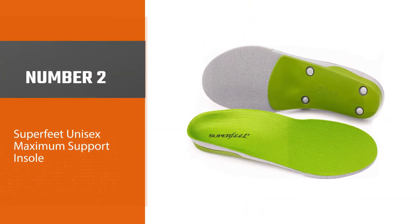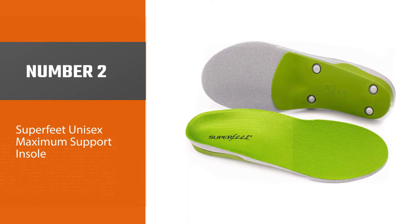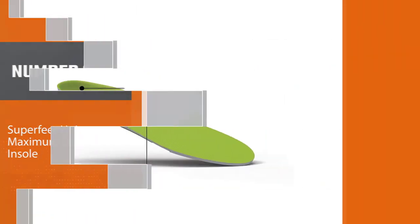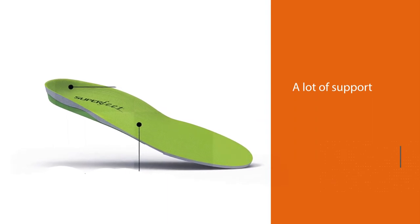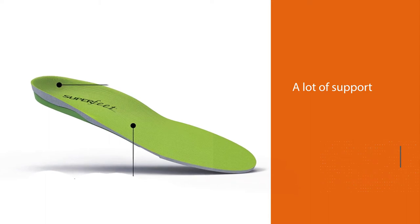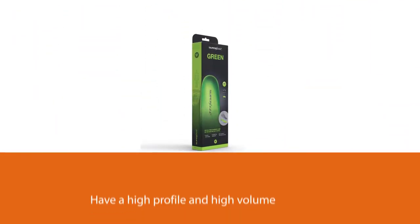Number two: Superfeet Unisex Maximum Support Insole. These insoles are perfect for people who need a lot of support. They have a high profile and high volume, so they won't fit that well in light shoes, but the support they provide is unmatched.